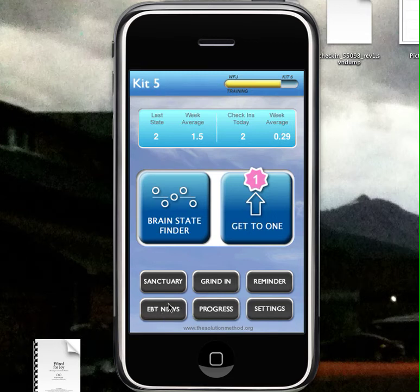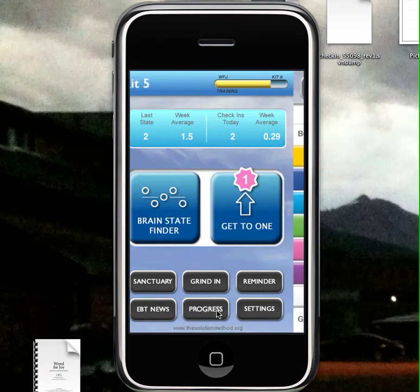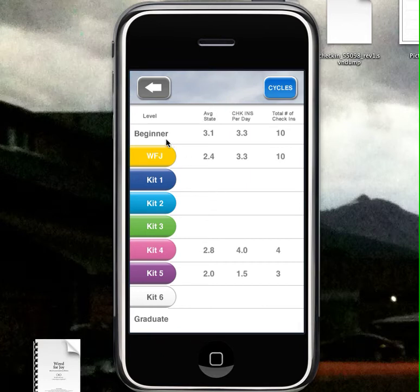EBT News will link to our blog. Progress keeps track of each setting you're at and the number of times you've checked in at that setting, from beginner all the way through all the kits to graduate.